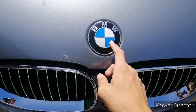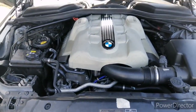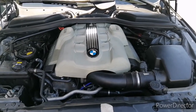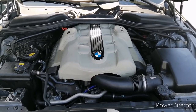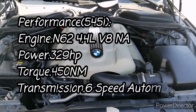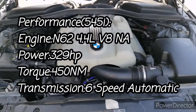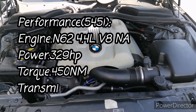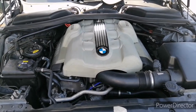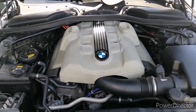You locate the latch underneath the BMW badge to pop up the hood. Under the bonnet of the 545i is BMW's N62 4.4L V8 naturally aspirated engine, which generates 329 horsepower and 450 Nm of torque. There is also the lower variant, the BMW 540i, which uses the N62 engine but with the 4.0L setup.